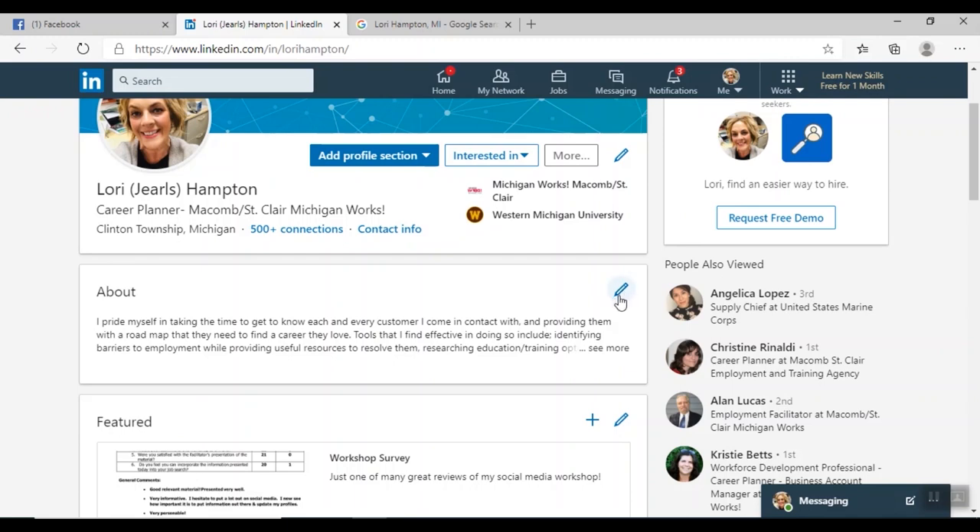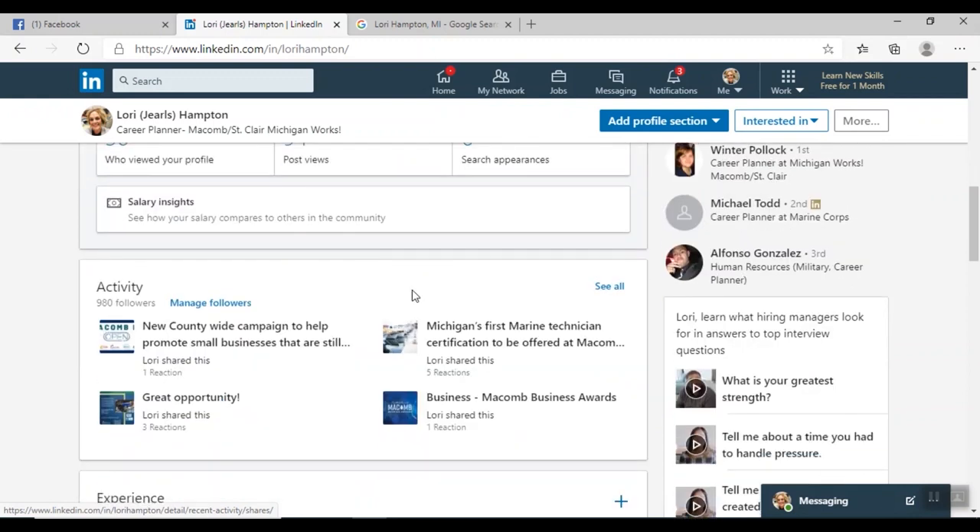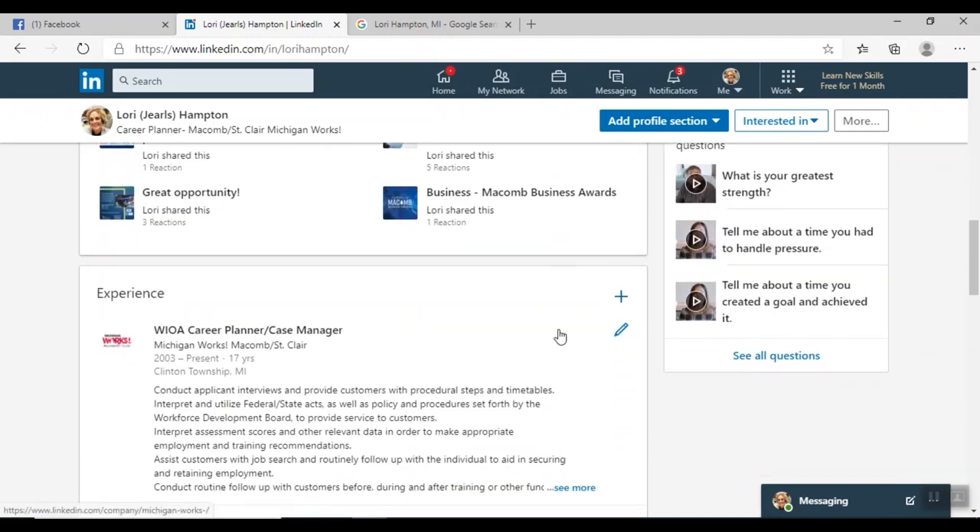Coming down here, this is the About section — your summary. The Dashboard shows how many people viewed your profile. A common question we get is whether you need to sign up for LinkedIn Premium — no, you don't. You can use pretty much all of LinkedIn's features without a premium account. Here is Activity — things you've shared or commented on. And this is where your Experience section is.